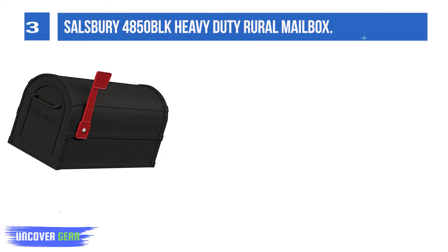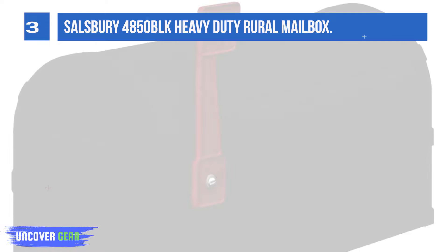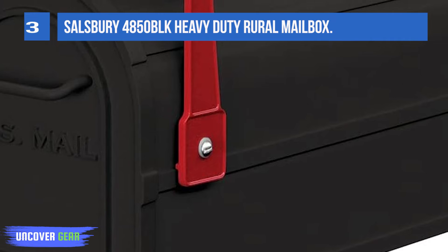Made entirely of aluminum. Constructed of a 1/8-inch thick extruded aluminum body with a 1/8-inch thick die-cast aluminum front door and rear cover. The die-cast door is attached to the body with a full-width stainless steel hinge allowing for smooth operation. Salisbury Industries is an ISO 9001-2008 certified company.